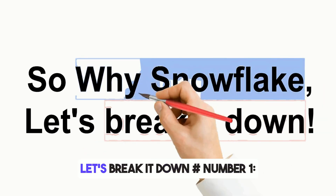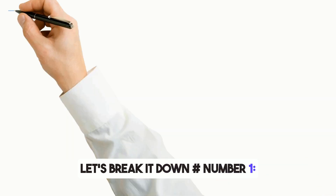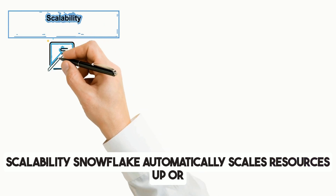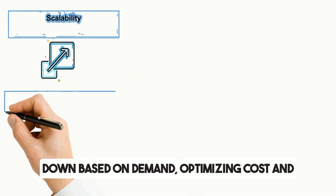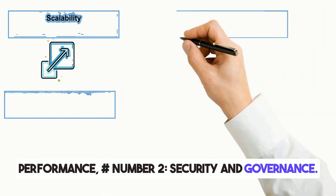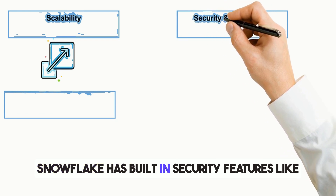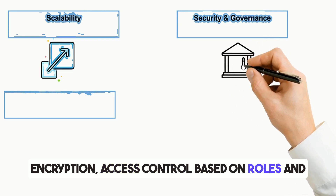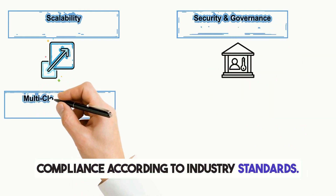So why Snowflake? Let's break it down. First, scalability: Snowflake automatically scales resources up or down based on demand, optimizing cost and performance. Second, security and governance: Snowflake has built-in security features like encryption, access control based on roles, and compliance according to industry standards.